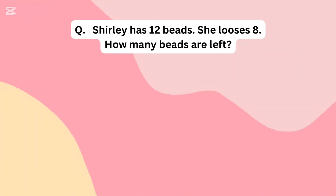Shirley has 12 beads. She loses 8. How many beads are left?